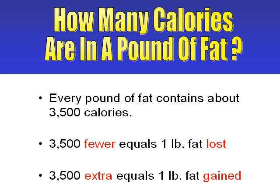Every pound of fat contains about 3,500 calories. That's a scientific figure which you can use to your advantage to take control of your weight. Every 3,500 calories that you short your body takes off one pound of fat.